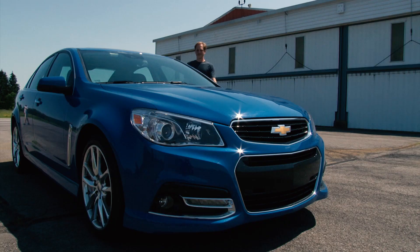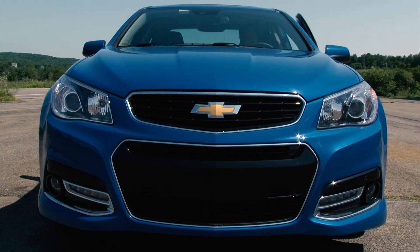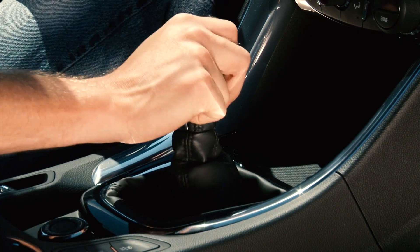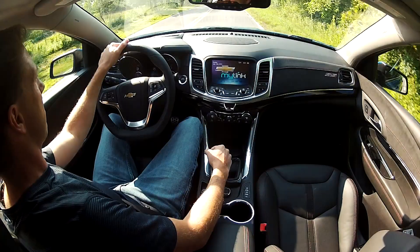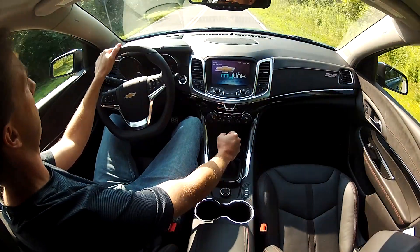Finding an honest-to-goodness large car in the blue collar segment is tough enough nowadays, much less if you desire attributes such as rear-wheel drive, V8, and let's not get crazy now, a manual transmission. If that's the car you're after, look no further. Now that Chevy has added the no-cost option of a 6-speed manual, the SS is really in a class of its own.